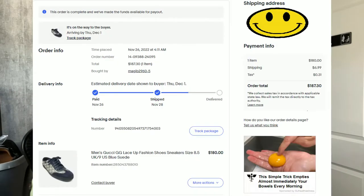Coming in at number 10, we have this pair of men's Gucci GG monogram lace-up sneakers. They are like blue suede and were in overall really good condition. They sold for $187.30. We paid $80.25 for this pair, and after fees and shipping, we ended up with a profit of $76.62.